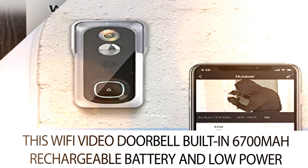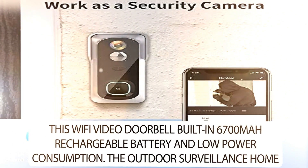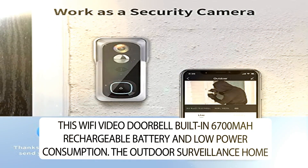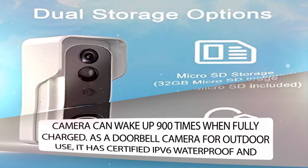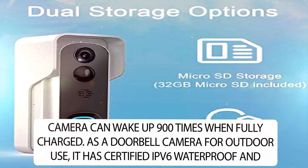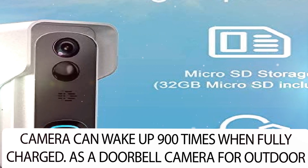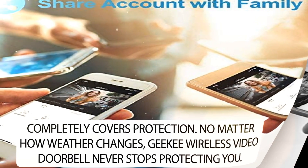This Wi-Fi video doorbell has a built-in 6700mAh rechargeable battery with low power consumption. The outdoor surveillance camera can wake up 900 times when fully charged. As a doorbell camera for outdoor use, it has certified IP66 waterproof protection.